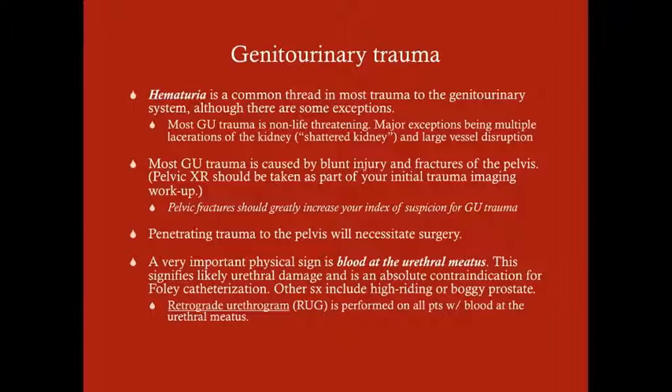If you get enough trauma, you can bleed out. The major exceptions are if you have multiple severe lacerations of the kidney — a lot of people call it a shattered kidney because it looks like shattered glass with multiple fragments — or large vessel disruption. If you compromise the main renal artery, that's obviously going to be a problem as far as bleeding.